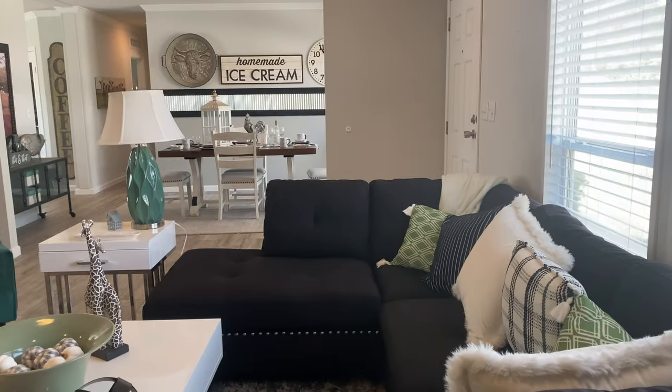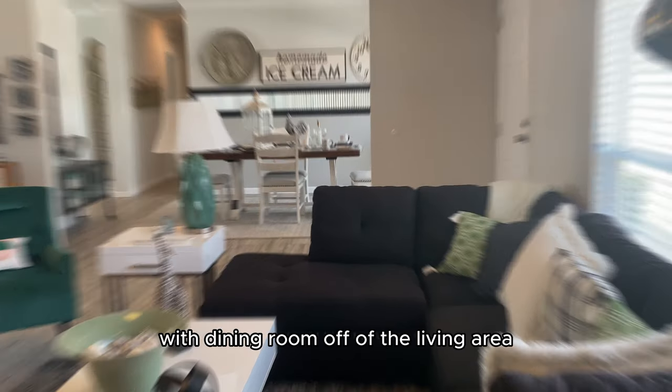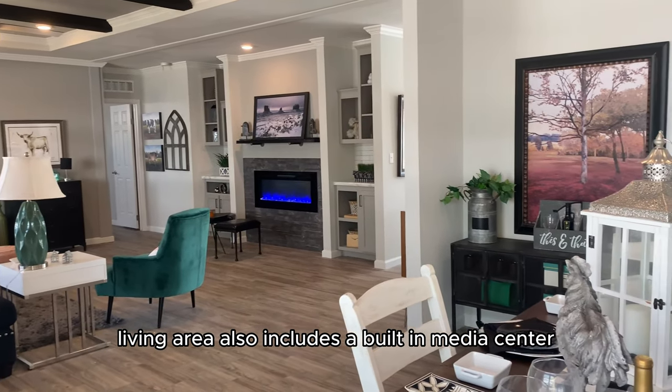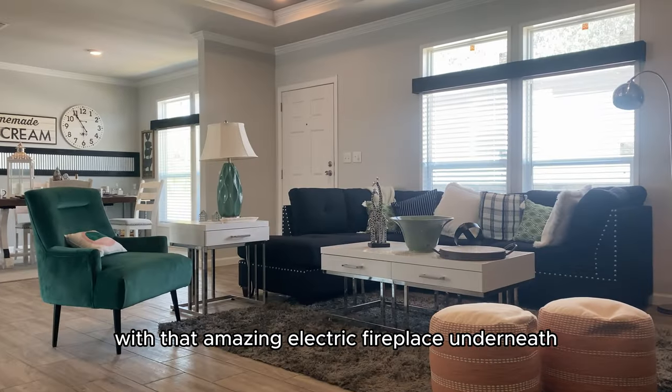So let's go check out the inside. This home has a great semi-open floor plan with the dining room off of the living area. The living area also includes a built-in media center ready for TV and audio with that amazing electric fireplace underneath.